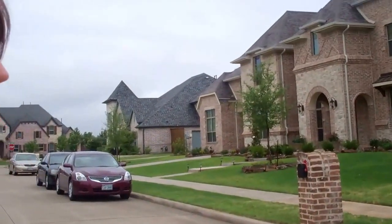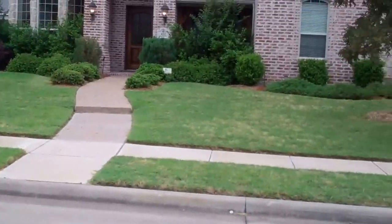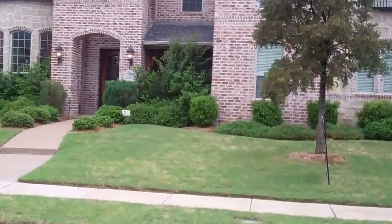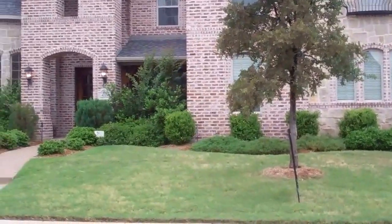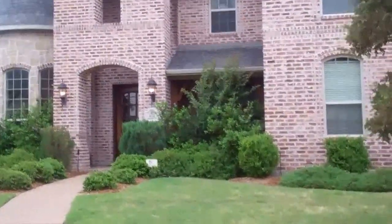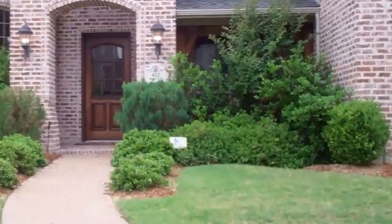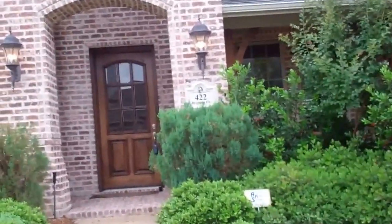Good morning everyone, it's Colleen Frost and I am so happy to show you inside a fantastic new listing located in Hunters Landing. We are in Murphy, Texas at 422 Brighton Drive and this is a wonderful custom Shattuck home. It's almost 5,000 square feet and we have a special surprise in the backyard.